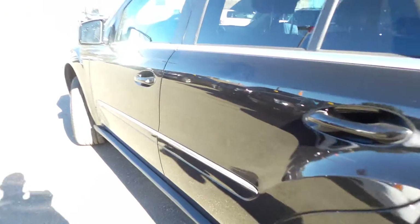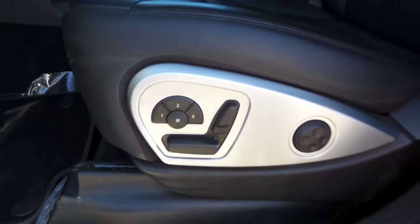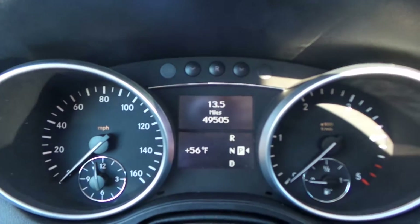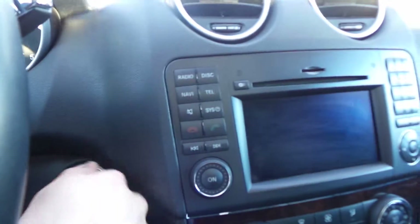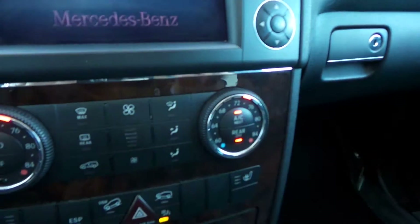Let's take a look at the driver side. Power access right at our fingertips. Memory seats with lumbar. We do have the auto lights, and there is our stock for the blinker. You'll notice we have just over 49,500 miles on here. Let's take a look at the navigation system. Dual climate control — easy access for you and the passenger to adjust your temperature between the two.